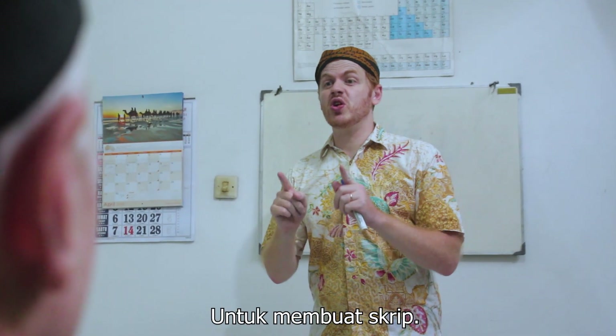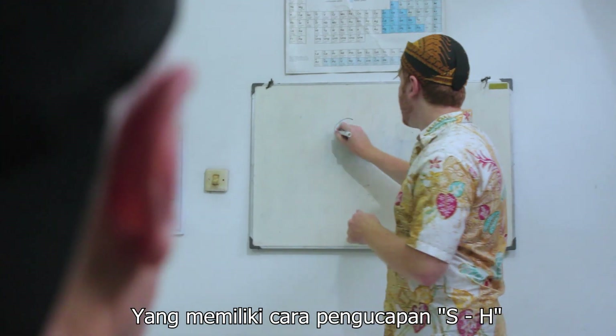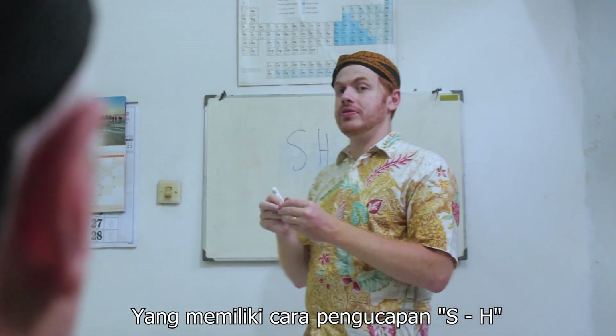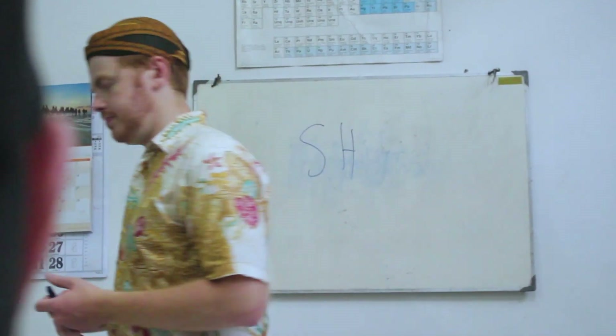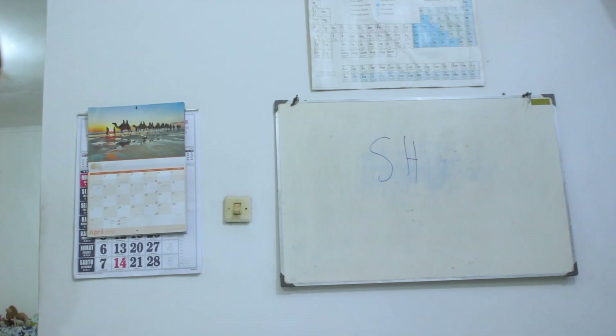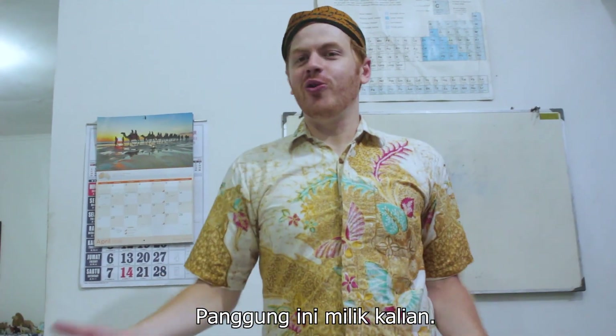I want you to make a short skit — a short dialogue — using at least ten words that have the 'sh' sound in them. Okay? Five minutes. Okay guys, I hope you're ready. The stage is all yours.